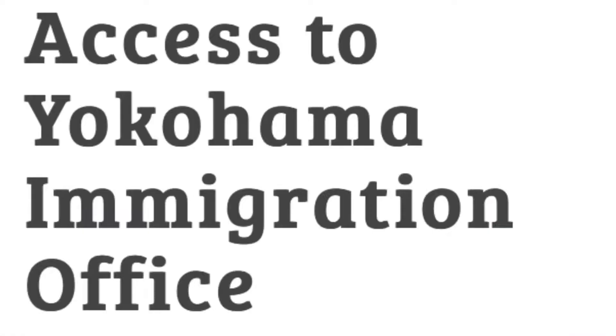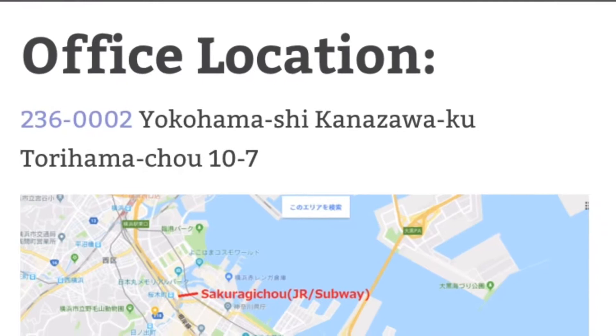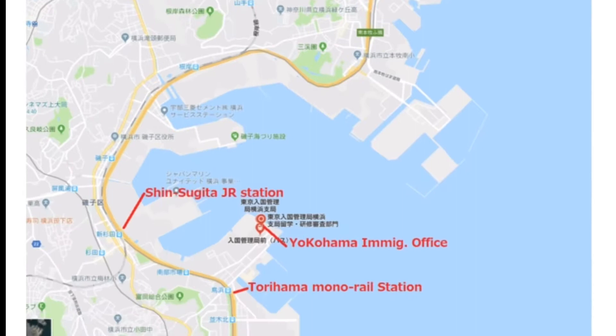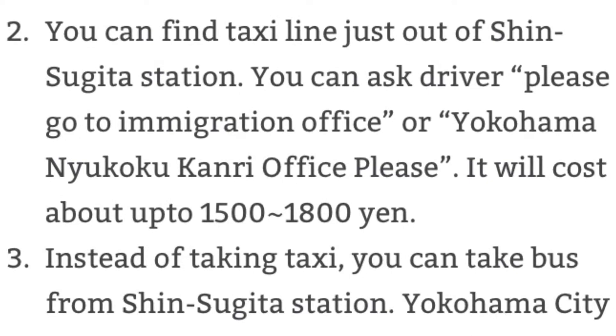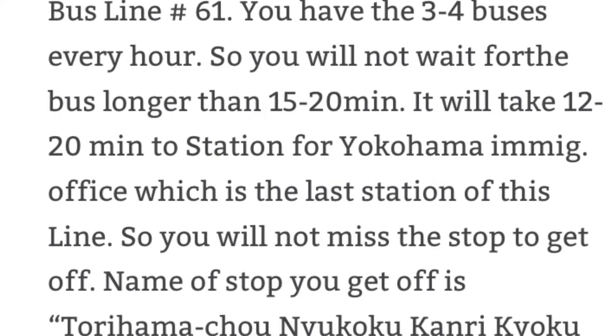To do that I need to go to the immigration office in Yokohama. If you live in the Yokohama area, the easiest way is via Shinsugita station. From Shinsugita station you can take a taxi, but taxi is very expensive, so I advise that you take the bus — bus number 61 from bus stop one. Yokohama immigration is the last stop of this line and it costs only 220 yen. So let's go!